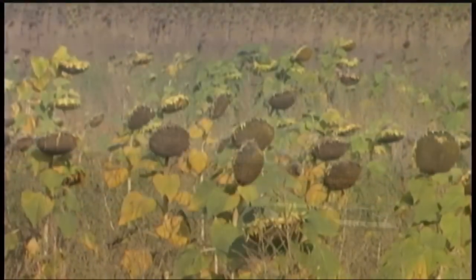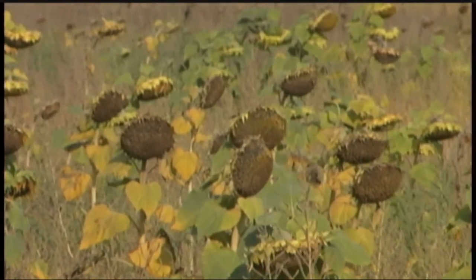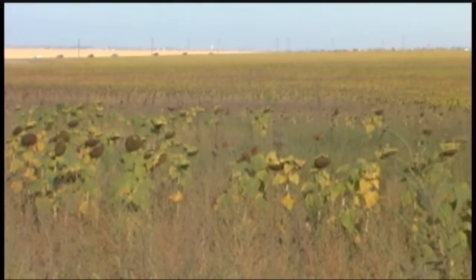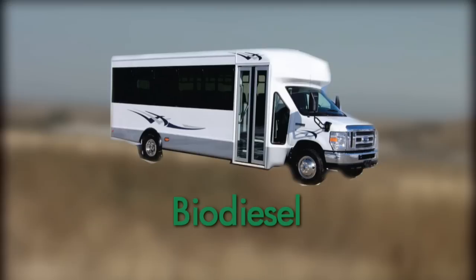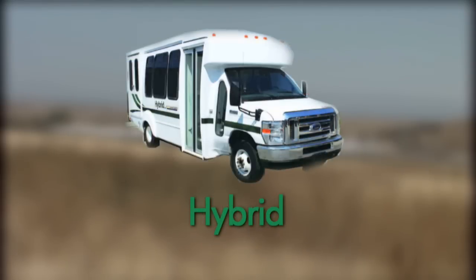A mile from Canopy Airport Parking, sunflowers grow. Sunflower oil provides a significant fraction of the world's biodiesel. Sunflowers are native to Colorado's High Plains and thrive with limited human intervention. Biodiesel fuel will power half of Canopy's shuttle fleet, while other shuttle buses are powered by compressed natural gas and hybrid technologies.